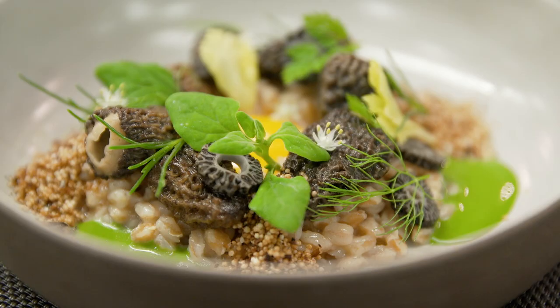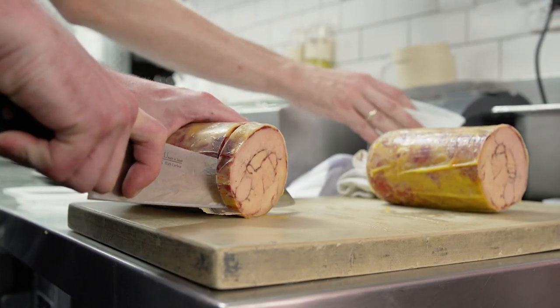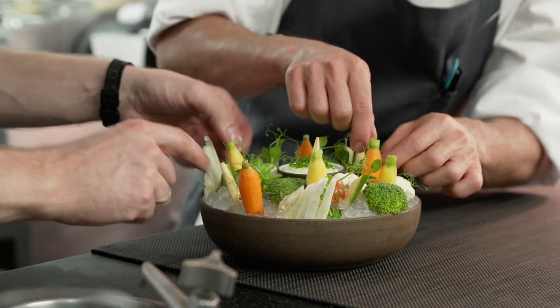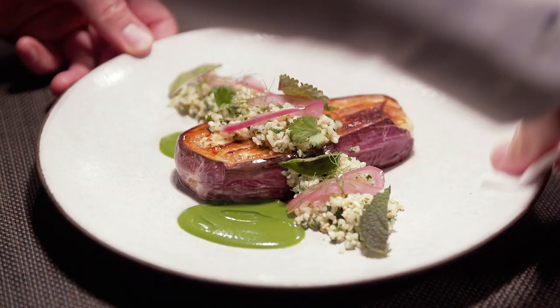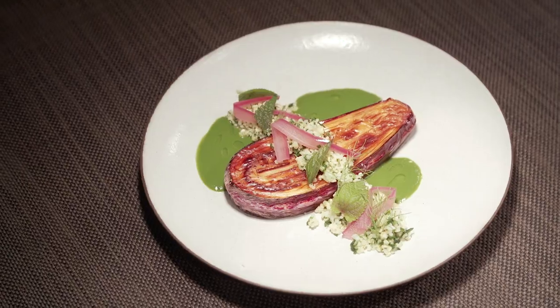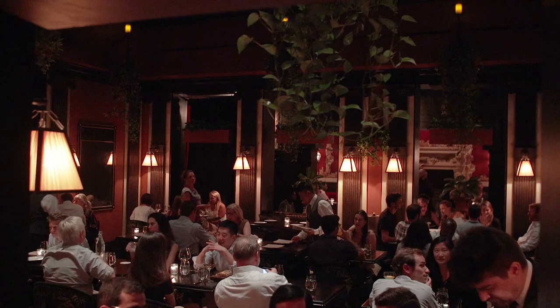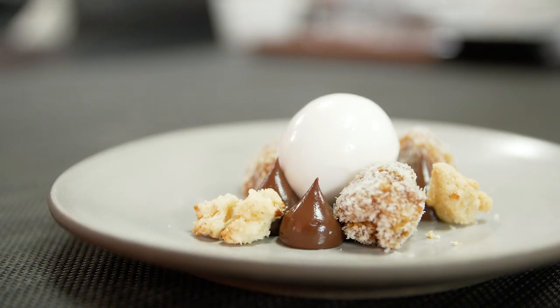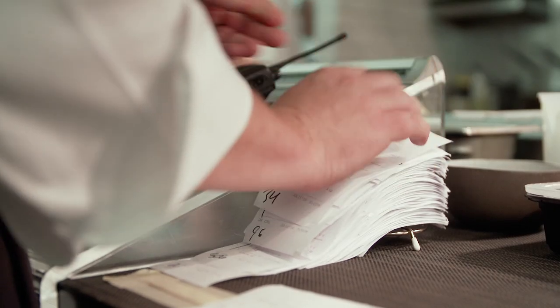We put a lot of effort and care into our food, but we also, number one, want to make sure it's approachable and delicious. And we do that through the work we put into the food and also the collaboration with the dining room, making sure that whoever you are — whether it's a first date, a business dinner, or you're a tourist coming in — we make sure that that experience is as good as it can be.